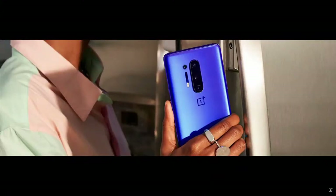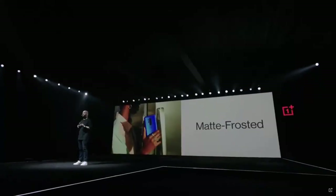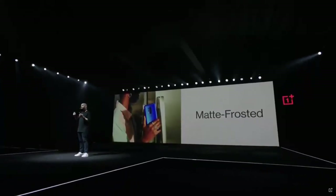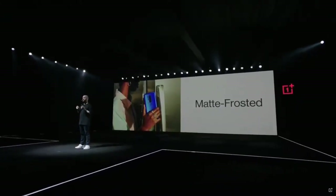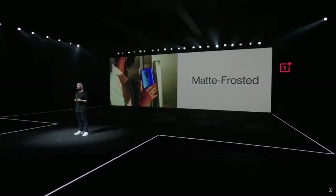It comes with a curved glass back, and of course we offer a beautiful glossy finish, but the matte frosted glass option is really something amazing. Some of you may remember the silk white version of the OnePlus One — it really did have a memorable feeling in the hand. That's the feeling we wanted to bring back. We increased the haze level in the glass finish to the highest level in the industry.